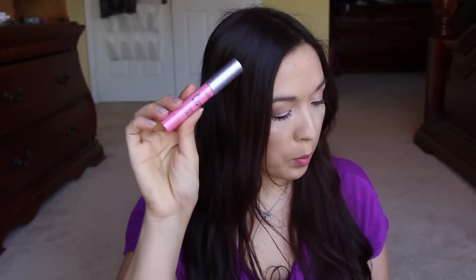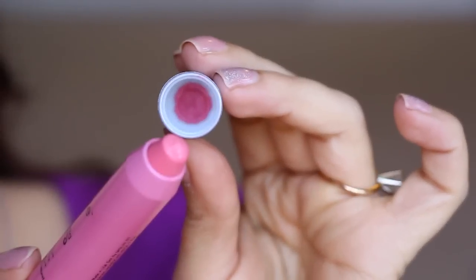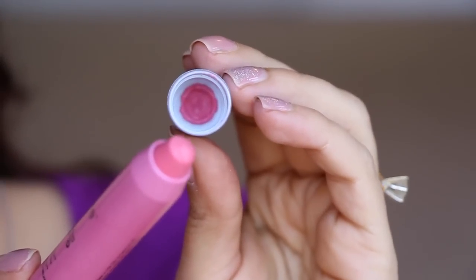Next I'm super excited — this is from Tarte and this is in 'Charmed.' This is full size and it's $24. Freaking bummer though — this is the second time something like this has happened. I'll just deal with it.